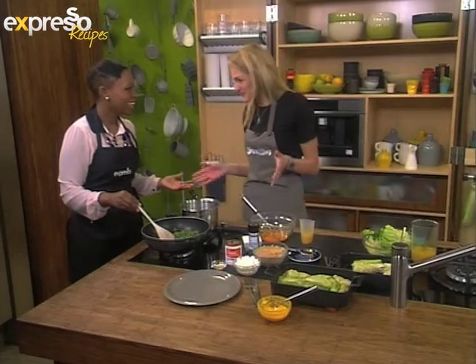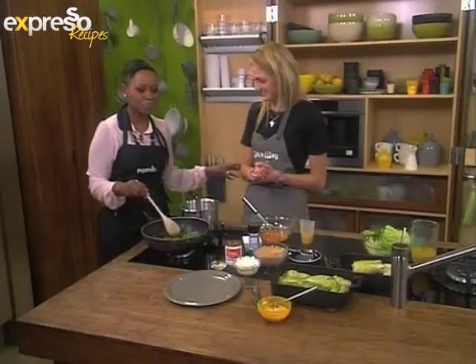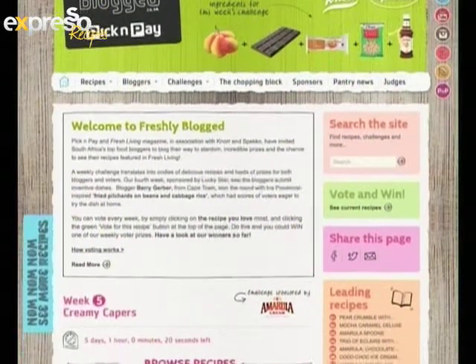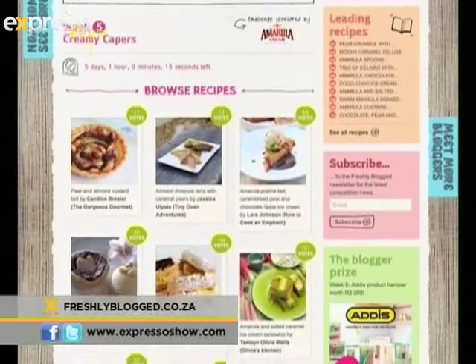We are going to be making a recipe today. I'm having a little giggle at Georgina because freshlyblog.co.za — if you've ever been on the site, it's really amazing. But she's not a chef, she's like the digital person. Tell me about what you do. So I'm the digital manager for Pick and Pay, and they thought it would be funny to put me in the kitchen today.